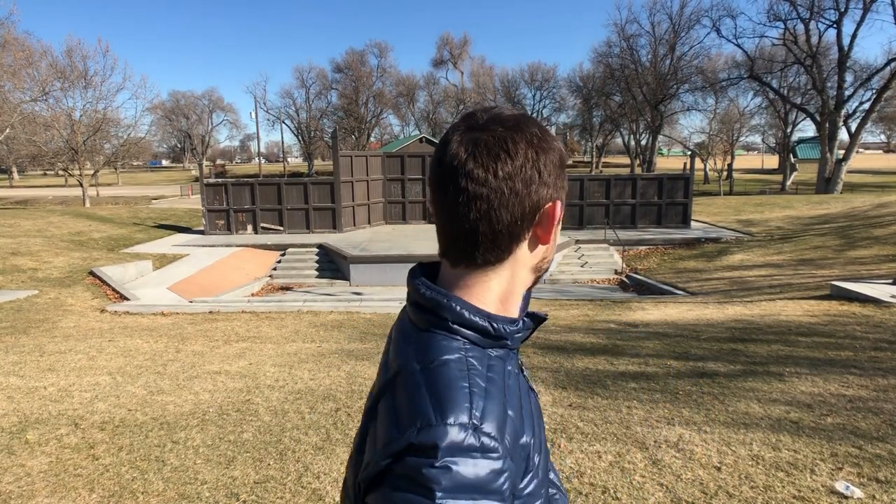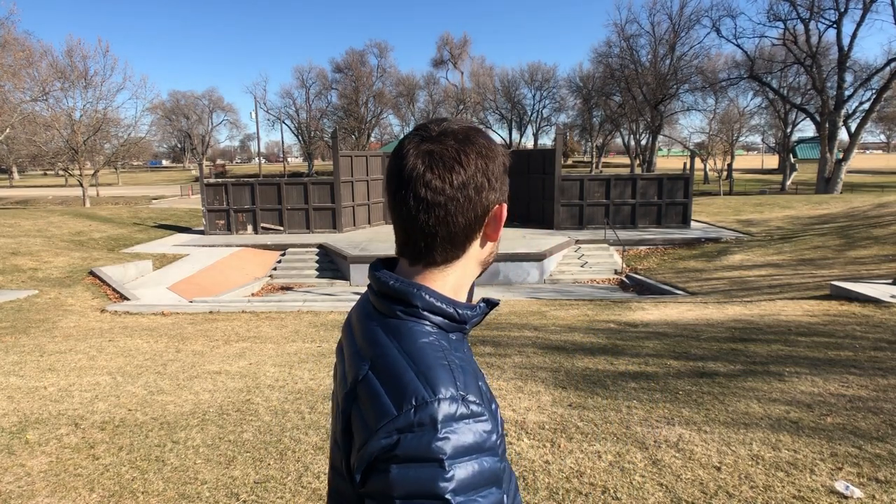They even have an amphitheater — I don't know if they use it often, but this looks like a cool place to do like a movie in the park. I have to look online to see if they do that. Beautiful park — hear those birds chirping. Spring is coming, spring is definitely coming.